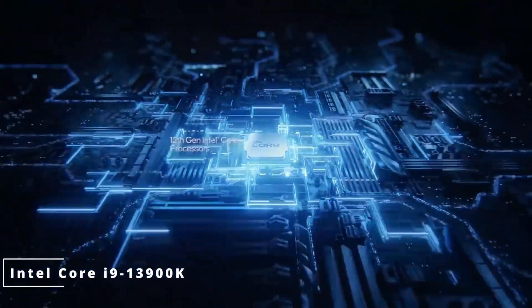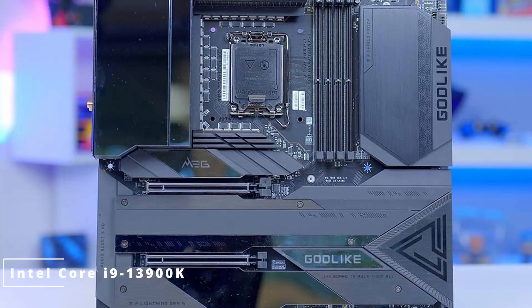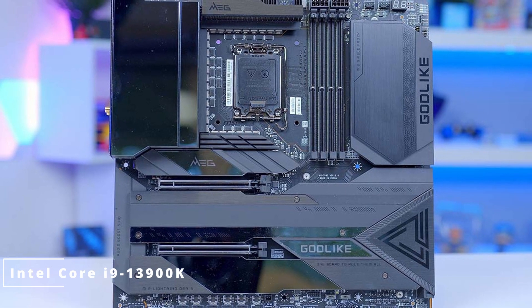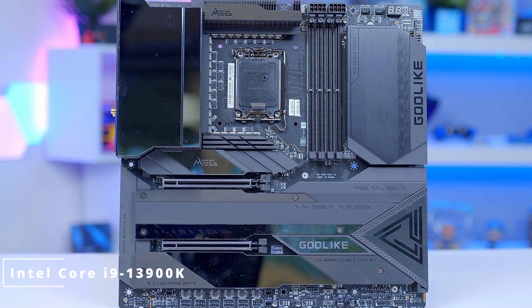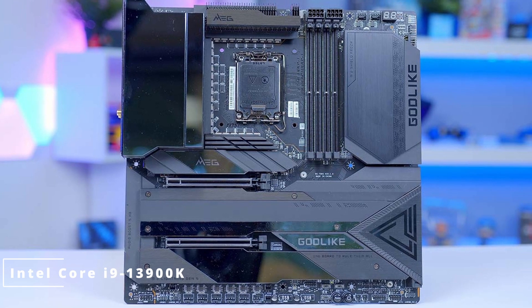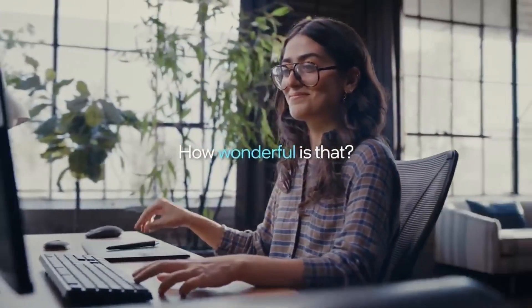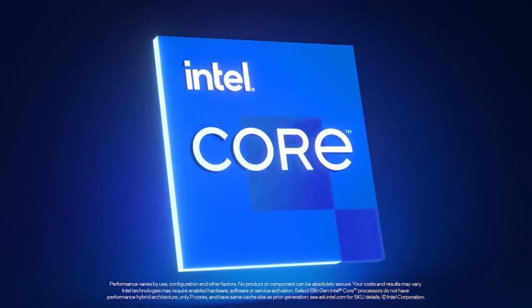The Intel Core i9-13900K stands as a testament to Intel's commitment to innovation and performance. With its unmatched processing power, efficiency, and advanced technologies, it's a game-changer for professionals and enthusiasts seeking the pinnacle of computing prowess. Click the link in the description to discover anything you need.